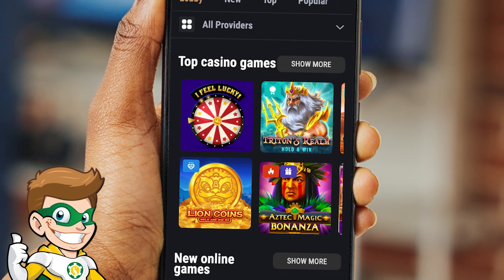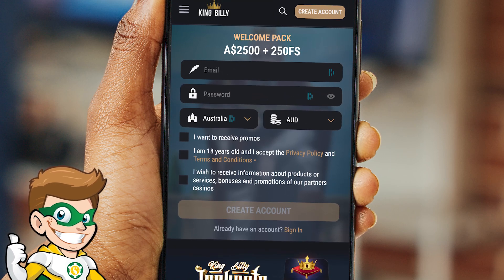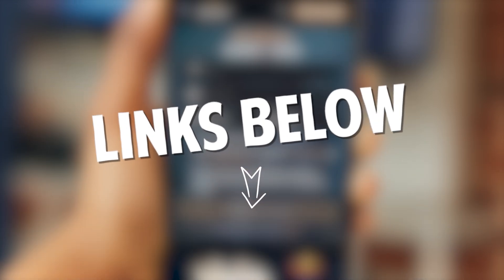Sites like the homepage of King Billy Casino make it easy for you to navigate your favorite games on your phone. You start the process by registering your details like email address, password, country and currency. Don't forget, you can register on this screen and take advantage of their welcome bonus of $2,500 plus 250 free spins by clicking or tapping the link in the description and comments section below.